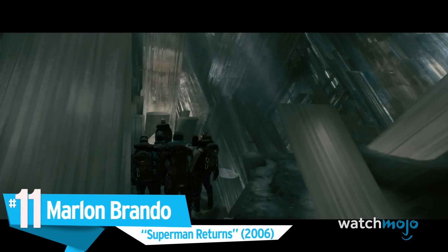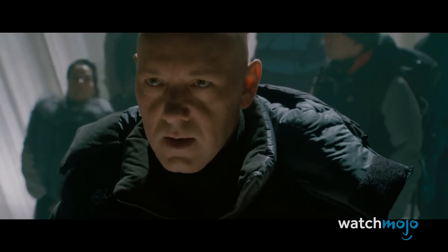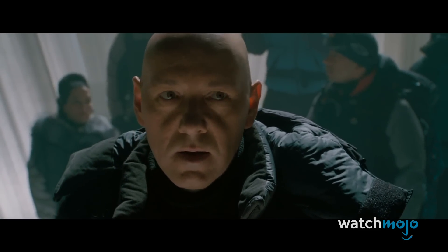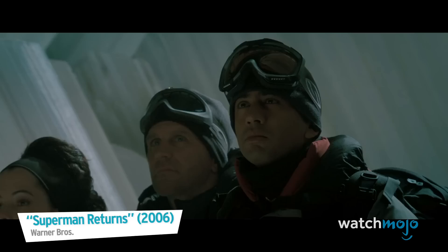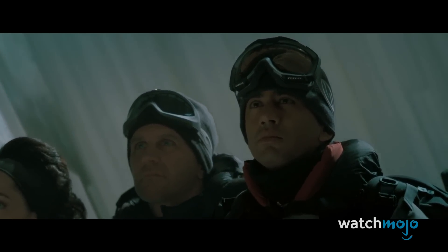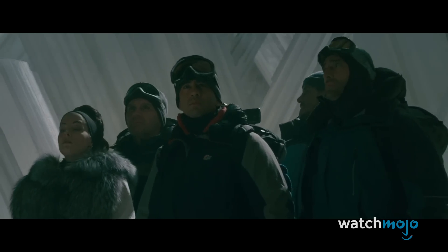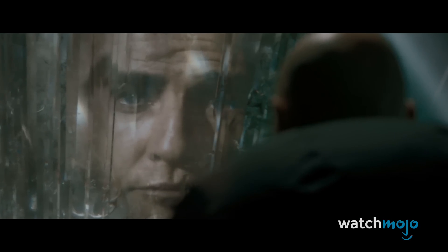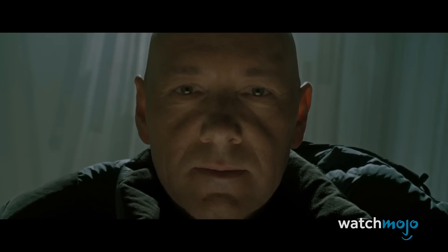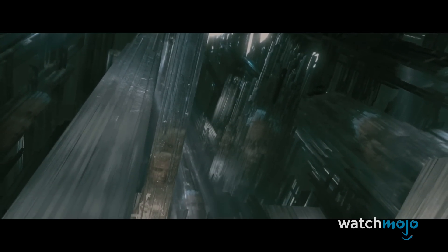Number 11: Marlon Brando in Superman Returns. After portraying the character in the 1978 film, the late Marlon Brando reprises his role as Superman's father Jor-El in this reboot-slash-sequel. After negotiating with Brando's estate, director Bryan Singer was able to embrace the legacy of the Christopher Reeve movie, and actually manages to show Jor-El from multiple angles, with new mouth movements thanks to CGI and extra footage from the original, which included outtakes as well as unused takes. Overall, we think the effect is super.